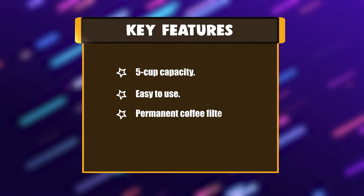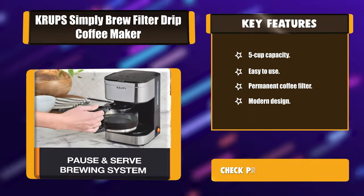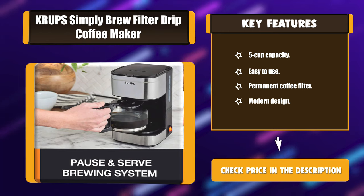Key features: 5-cup capacity, easy to use, permanent coffee filter, modern design.